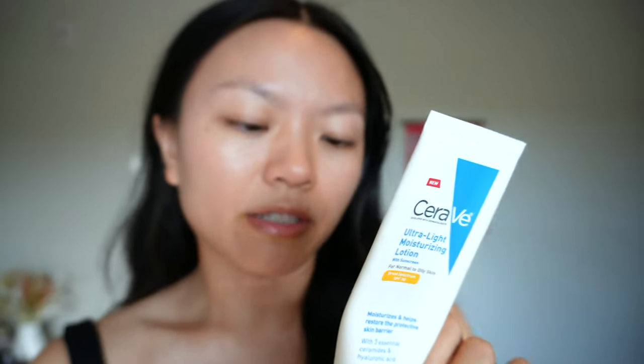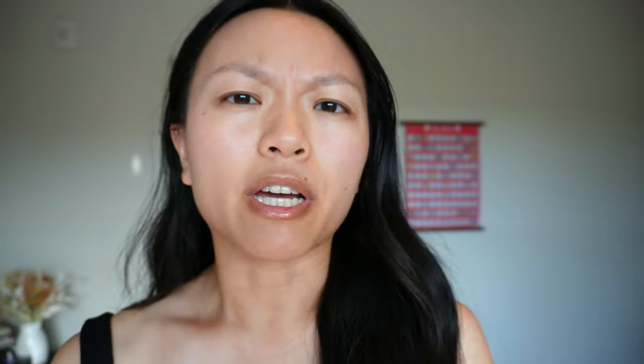This is the CeraVe Ultra Light Moisturizing Lotion with sunscreen. It's for normal to oily skin with broad spectrum SPF 30. It moisturizes and helps restore the protective skin barrier because it has three essential ceramides and hyaluronic acid, and it has a matte finish. So this is a chemical sunscreen — the main ingredients are avobenzone 3%, homosalate 10%, octisalate 5%, and octocrylene 2.5%. It is also recommended for daily use by the Skin Cancer Foundation. CeraVe is a really great drugstore brand, it's like an OG brand.